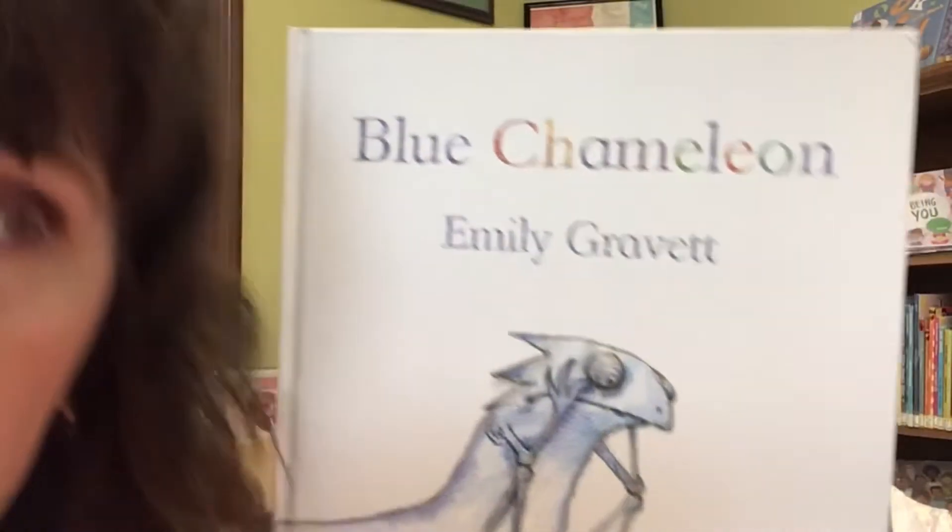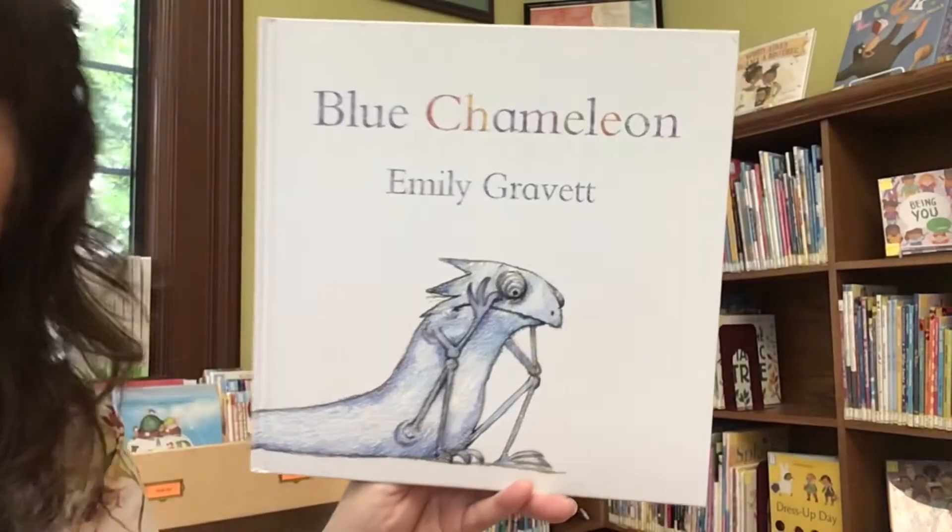Peek-a-boo. Peek-a-peek-a-peek-a-boo. Oh, he looks kind of sad.